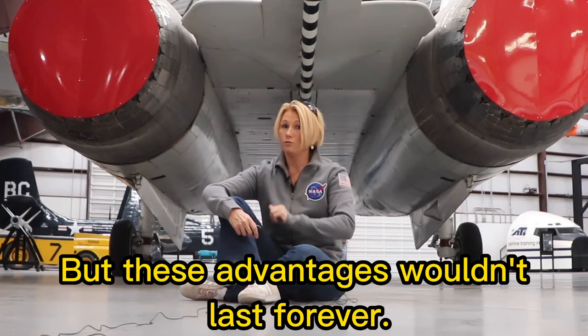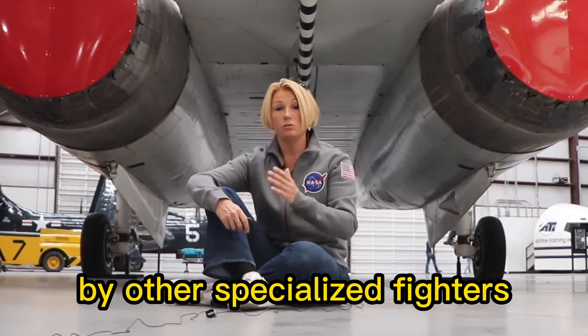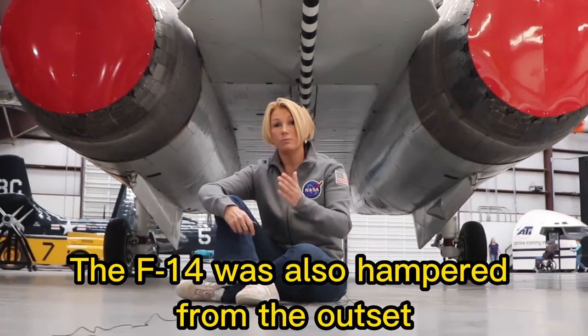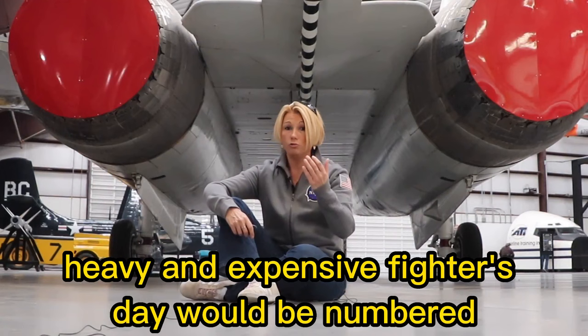But these advantages wouldn't last forever. Specifically designed for a limited purpose, the F-14 was soon surpassed in some roles like dogfighting by other specialized fighters like the F-15 Eagle. It was also hampered from the outset by its engines, which were actually developed for the F-111 bomber, meaning they weren't really suitable for dogfighting. When stealth-capable aircraft came into existence, it was only a matter of time before this heavy and expensive fighter's days would be numbered.